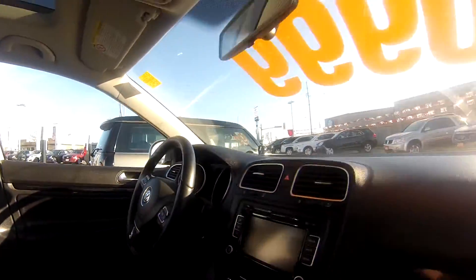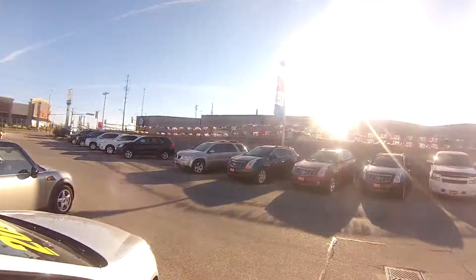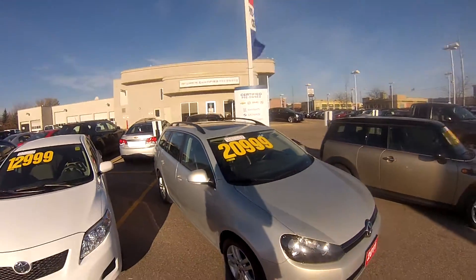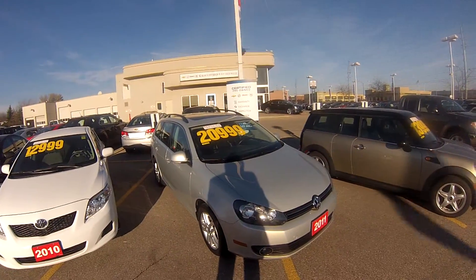The interior is in very good condition, and it's a Volkswagen interior so it looks very nice as well. This Golf Wagon also comes with AC. It has a rear window wiper, power locks, mirrors, and windows.